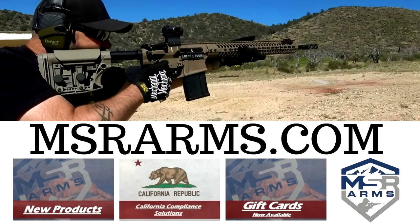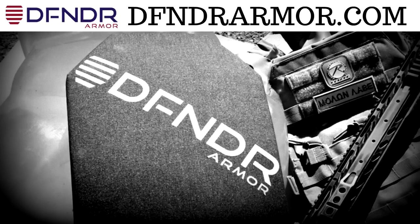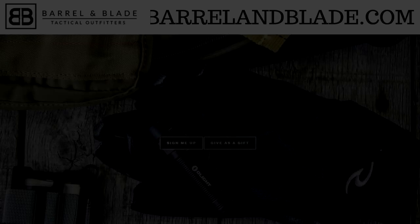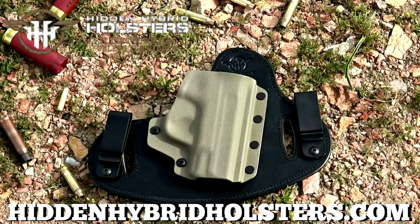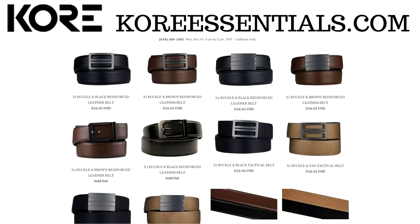This SHOT Show coverage is sponsored by MSR Arms, quality and precision for the modern sporting rifle — use discount code TDS5. Defender Armor, I trust Defender with my life. Barrel and Blade Tactical Outfitters, the best monthly tactical subscription box available — use discount code YTDS10. Hidden Hybrid Holsters, the best in quality, comfort, and concealment. And Core Essentials, makers of quality, highly adjustable EDC gun belts.